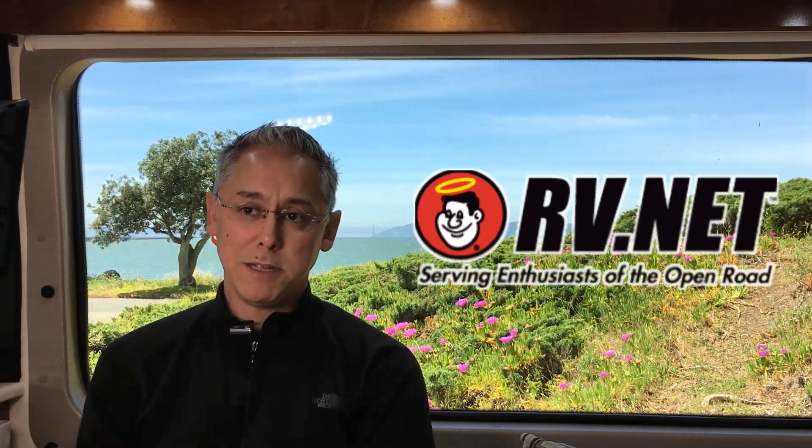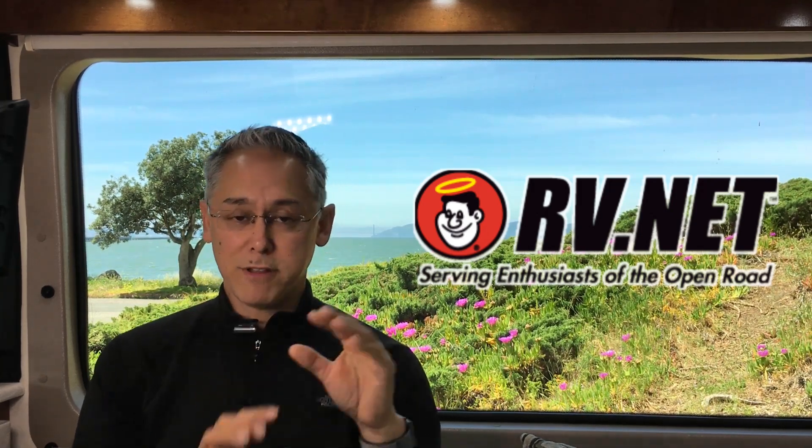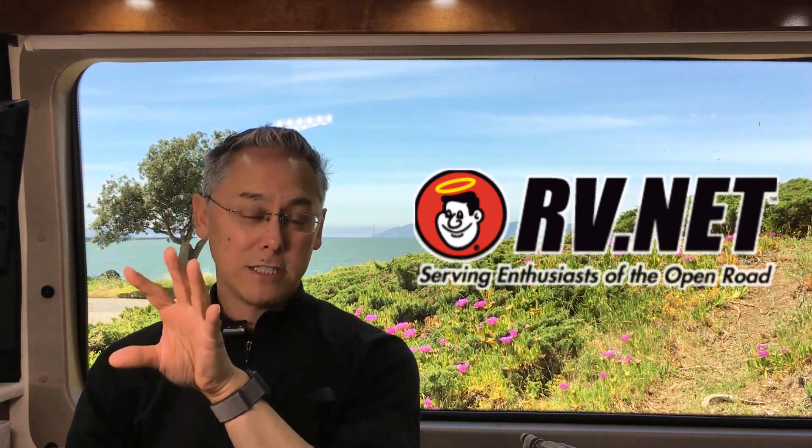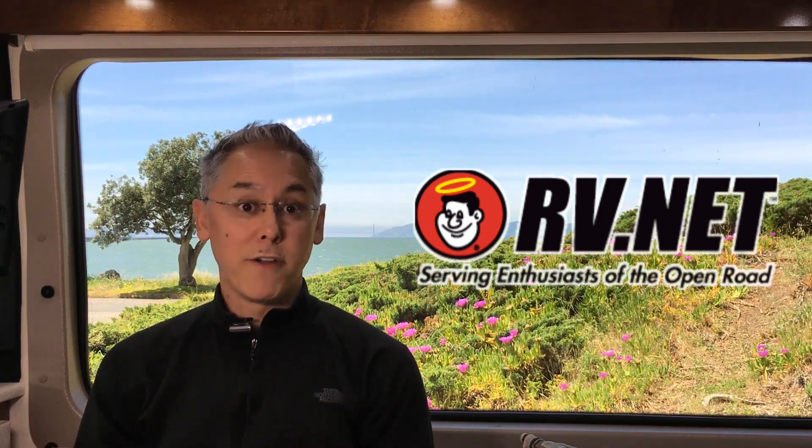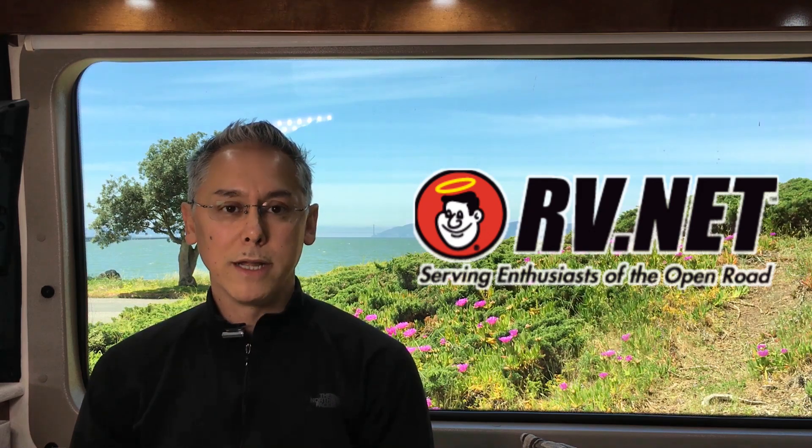Another resource is RVForum.net. It's a more general forum — not just Class B or a specific chassis — but it's large enough that it has Class A, Class B, and Class C subgroups. Within those subgroups you can ask your question about a particular make and model. Again, I've found the forum members are very helpful and willing to answer questions.